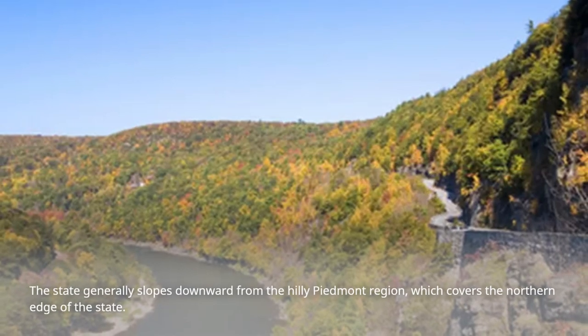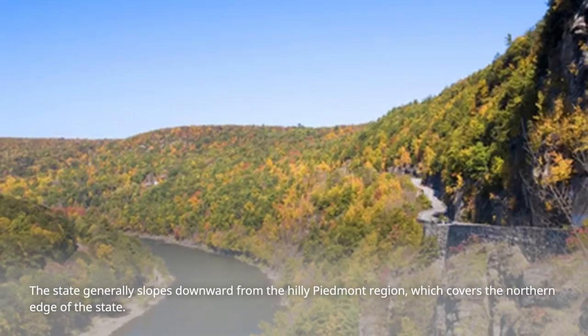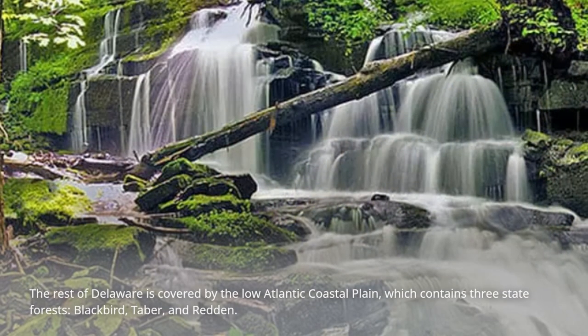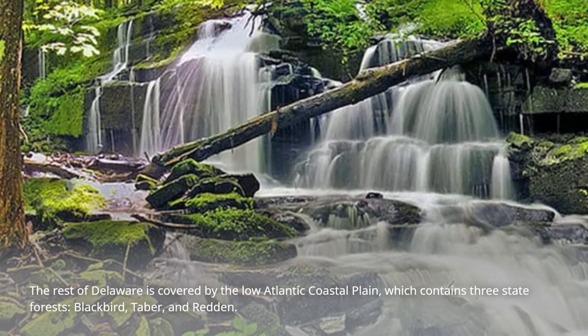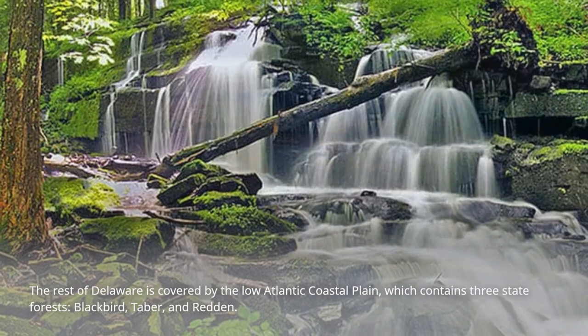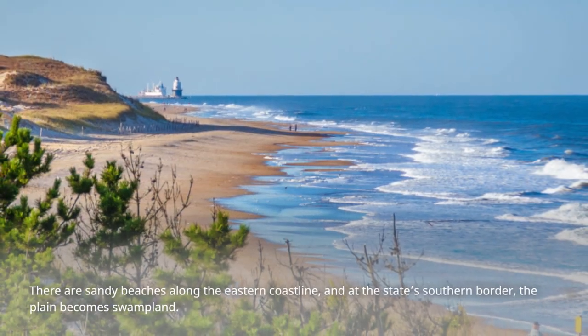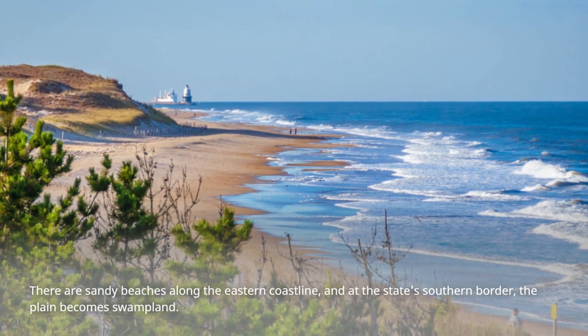The state generally slopes downward from the hilly Piedmont region, which covers the northern edge of the state. The rest of Delaware is covered by the low Atlantic coastal plain, which contains three state forests: Blackbird, Tabor, and Redden. There are sandy beaches along the eastern coastline, and at the state's southern border, the plain becomes swampland.